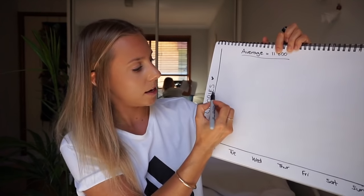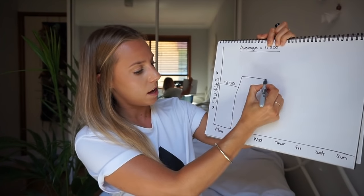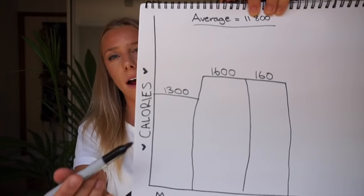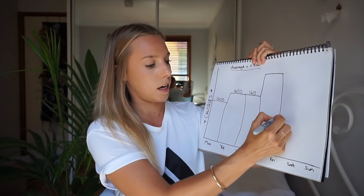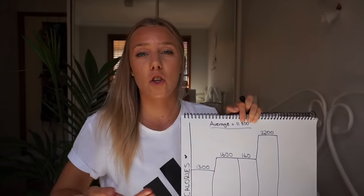On Mondays I'm consuming 1,300 calories — that's my low carb day. Tuesday and Wednesday are moderate carb days at 1,600 calories each. Thursday is my high carb day, when I'm consuming 2,200 calories — that's the day I plan a massive workout or adventure. By the end of Thursday my tank will be stuffed full of carbs, so Friday is a low carb day again to drain out the tank.